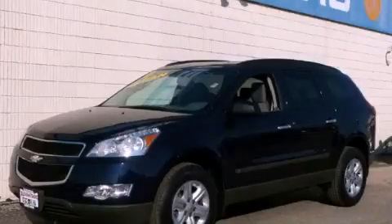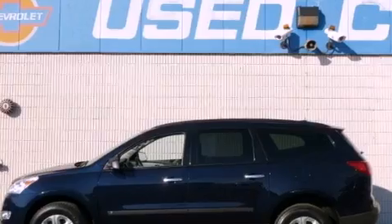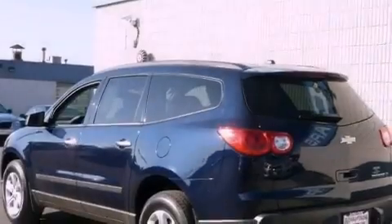This is a 2010 Chevrolet Traverse, a great blend of utility, comfort, and style. It features a 3.6-liter six-cylinder engine and an automatic transmission.